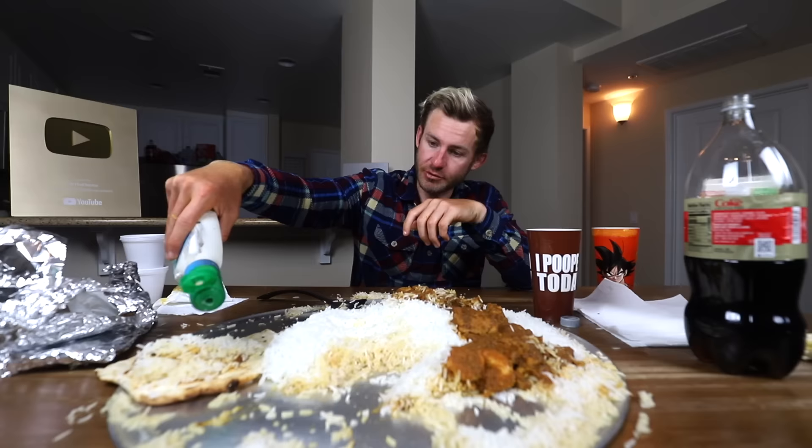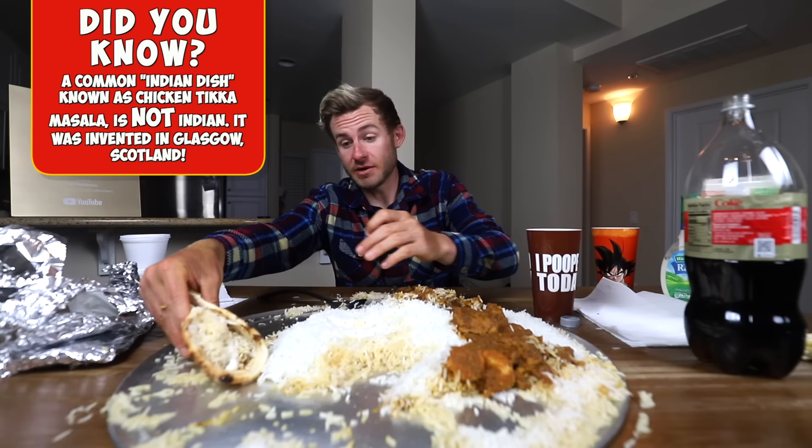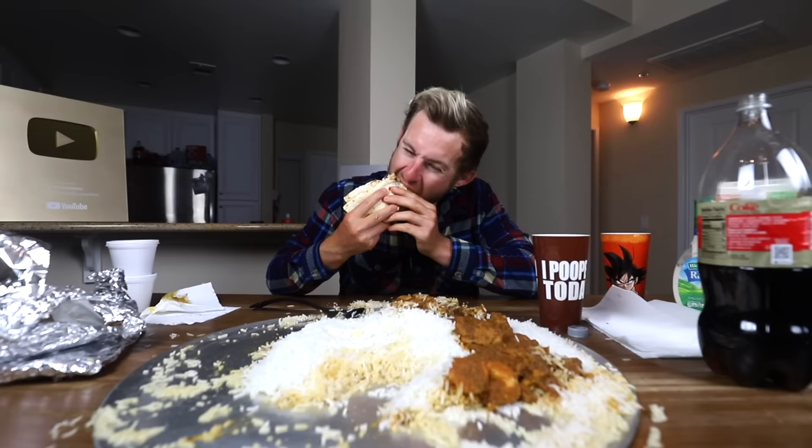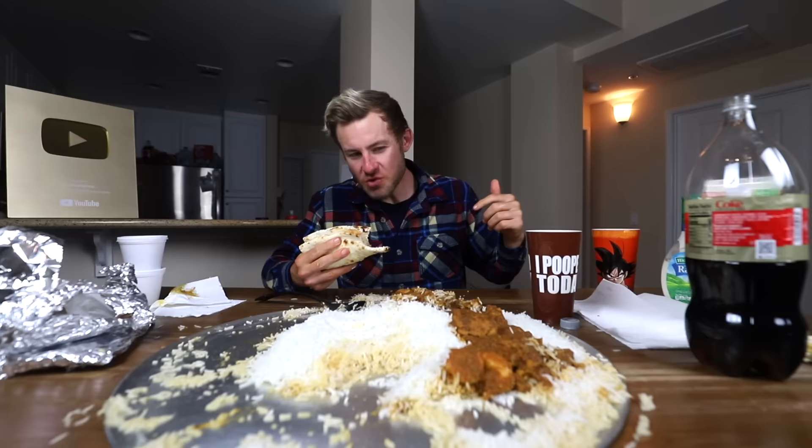We are getting further into our curry. We've got to bring out an old familiar friend here. This is definitely not a part of Indian cuisine at all, everybody. But I'm an American, and I'm going to add an American condiment to this challenge. Ranch naan curry pocket. Here we go.